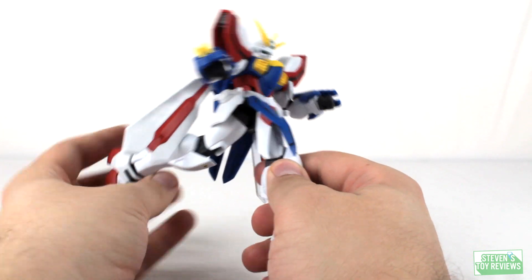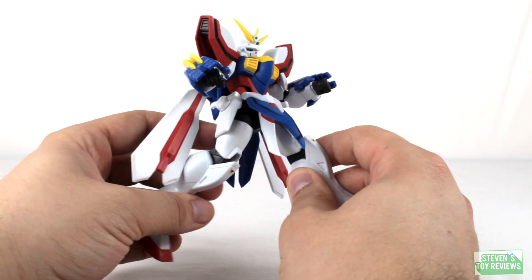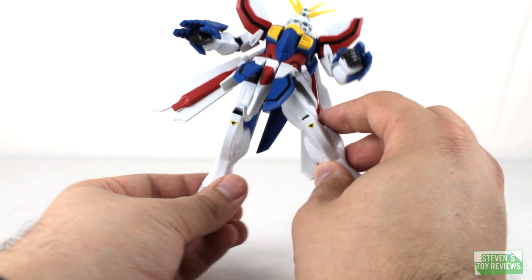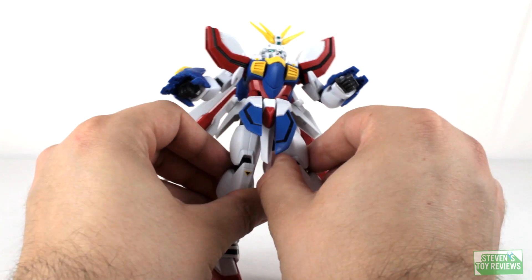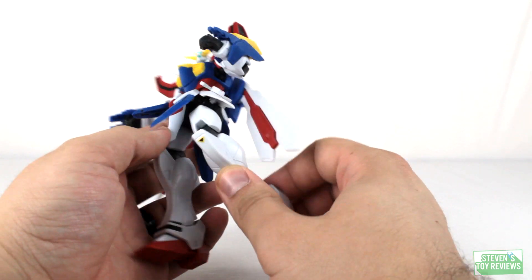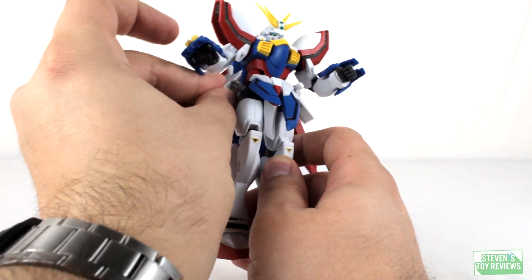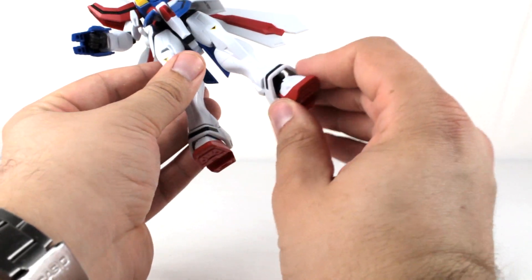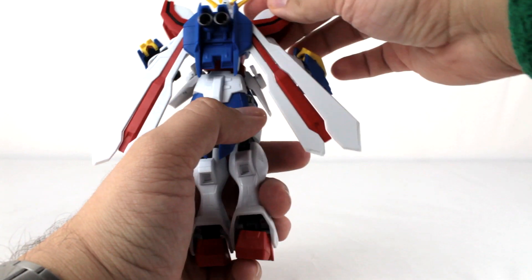The waistcoat area has a few articulation points on the sides where the beam sabers would be — on swivels and hinges so they can raise and lower. These do like to pop out when you move the legs to a certain degree, but as long as you're mindful and don't mind popping them back in, it's not a big deal. The God Gundam can move his legs forward and back reasonably, and to the sides a fair amount. We have ball jointed hips giving us an effective thigh swivel, double knee hinges, ball jointed ankles, and ankle guards that seem to move on ball joints too. Very good range.